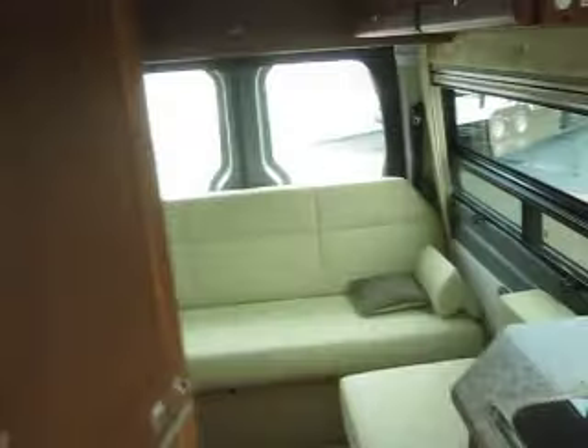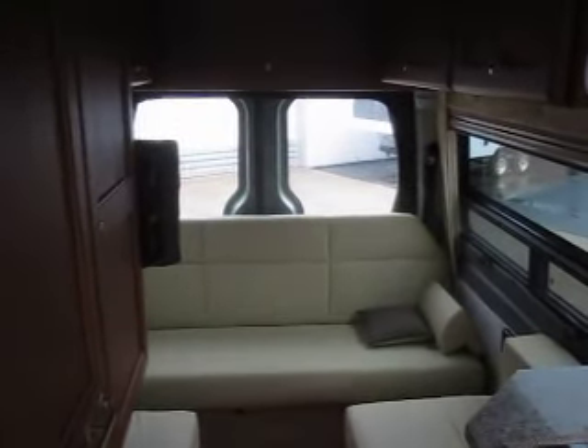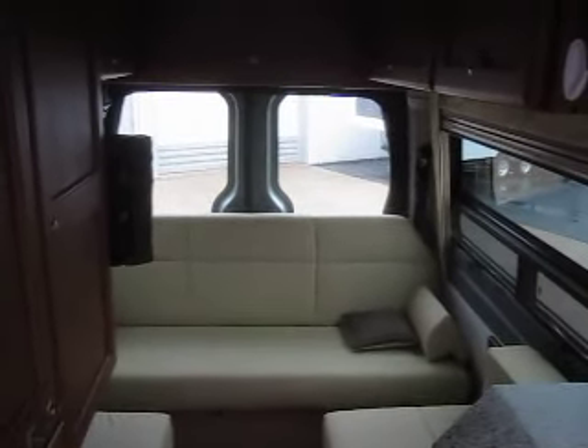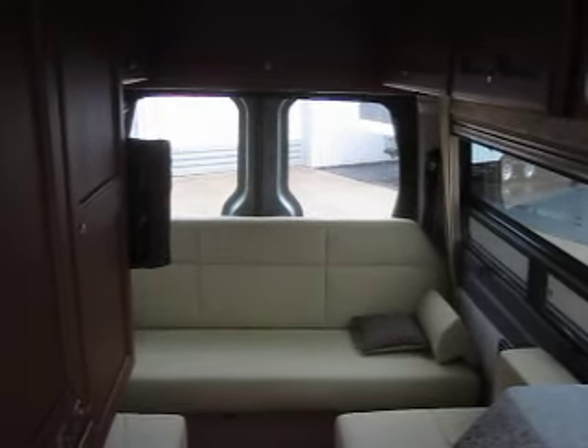Thank you for watching Advance Camping and RV's virtual tour of this 2012 pre-owned SS Agile. For more information on this hard-to-find used model or other new models, visit AdvanceCamping.com or give us a call today.